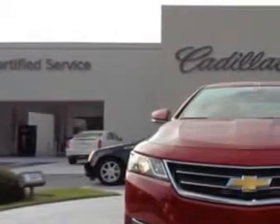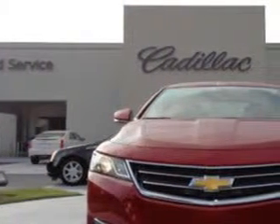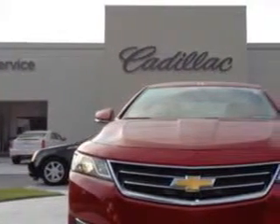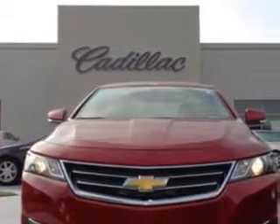Imagine driving this red 2014 Chevrolet Impala, equipped with a 4-cylinder engine and an automatic transmission. Enjoy an exceptional 31 miles to the gallon on this great car.